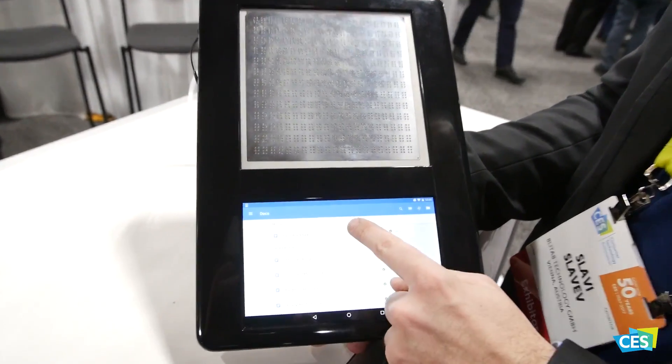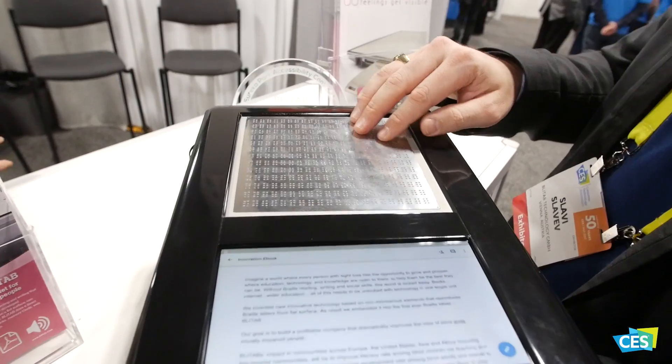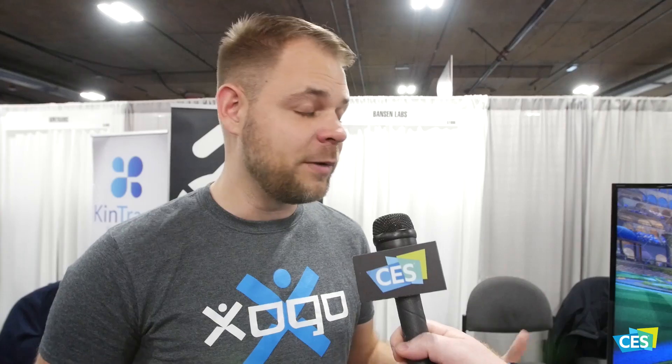We developed a new kind of lighting technology, which can be applied in different applications. BlightUp is our first creation and we're really proud that we can change a million lives with only one product.